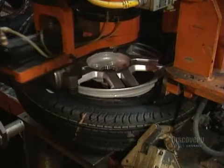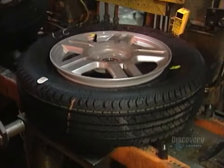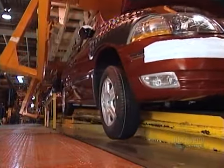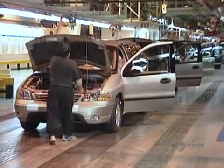An automated machine mates the tire to the wheel rim, then inflates and balances the tire. Workers mount the tires, starting the nuts by hand, then tightening them with tools. Now the van comes off the carrier and goes full weight on its wheels for the first time.